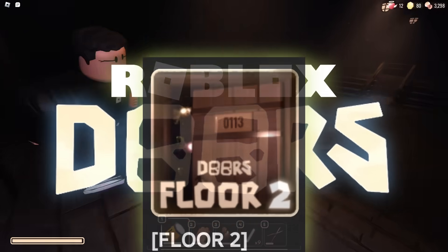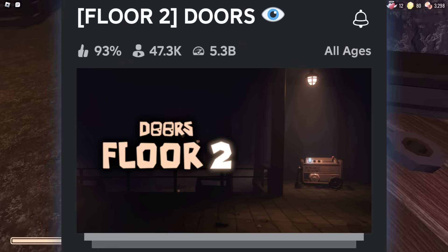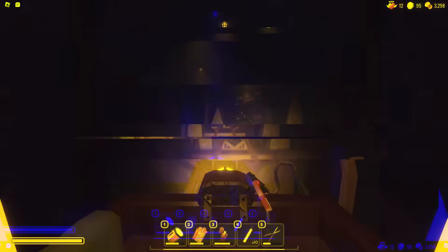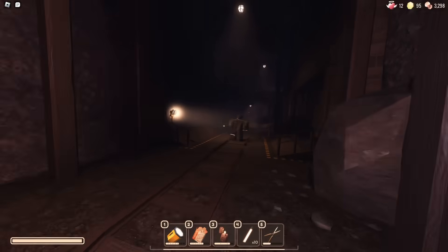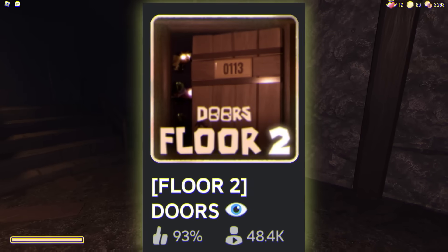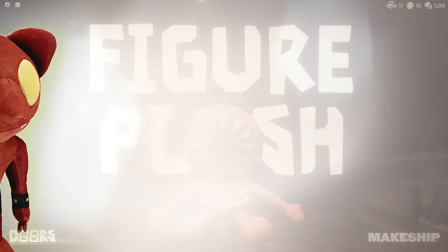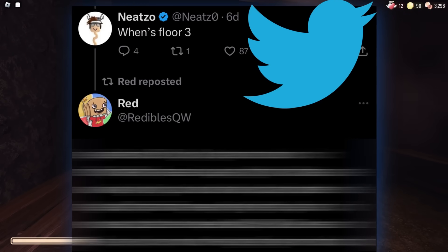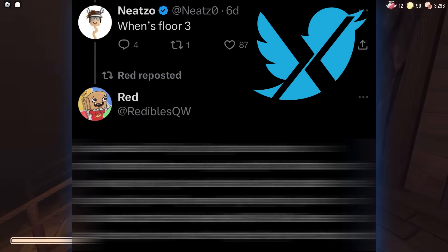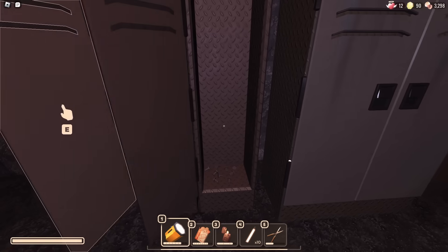Roblox Doors just had a huge update with the long-awaited release of Floor 2, which turned out to be a lot bigger and harder than anyone imagined. Even though Floor 2 just came out, we already have brand new updates and info on Floor 3, new merch and plushies, new items, and a whole bunch of dev updates on their Twitter/X giving us new info on the future of Doors.